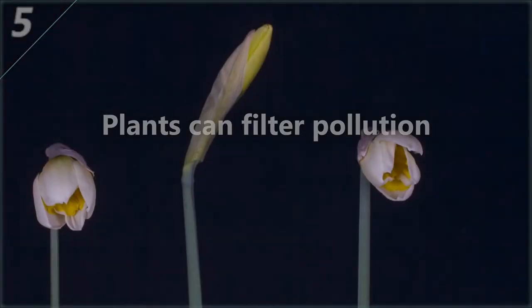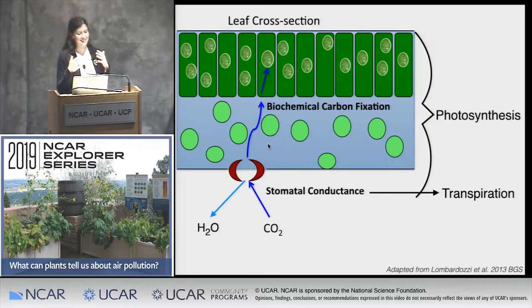Plants can filter pollution. The inside of the leaf is similar to the inside of our cells, where everything is coated in water — there's water in between all of the different cells. That water is what is evaporating out of the stomatal cells back into the atmosphere.